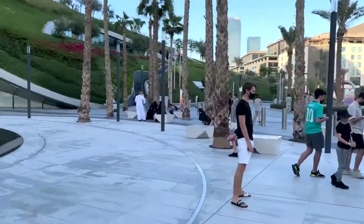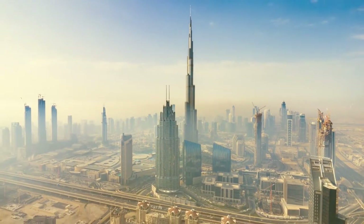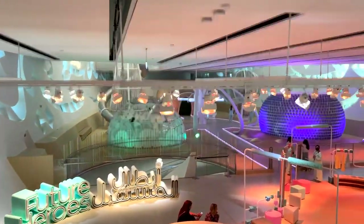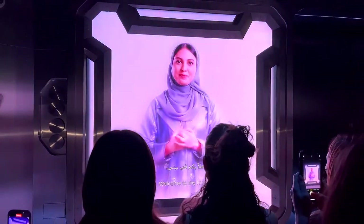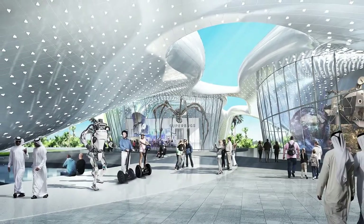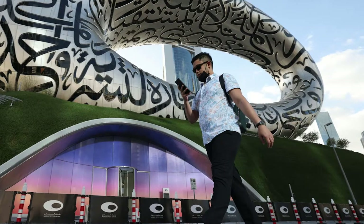The Museum of the Future is a piece of architecture that is light-years ahead of anything Dubai or the rest of the world has ever seen. This cutting-edge museum offers a wide variety of hands-on experiences for visitors. A trip to Dubai's Museum of the Future will offer you an intriguing look into the world we are expected to be living in by the year 2071. Due to the extensiveness of the museum, most visitors end up exploring only half the structure.